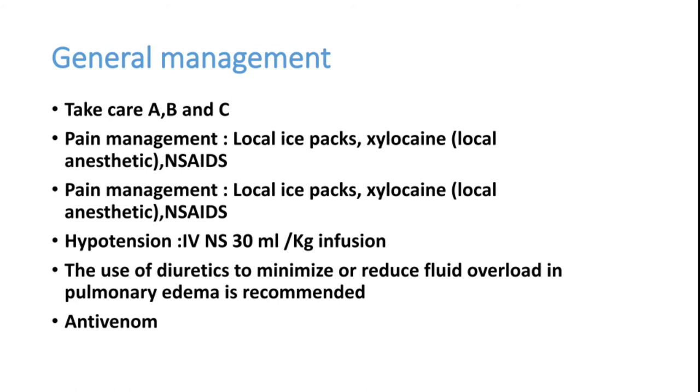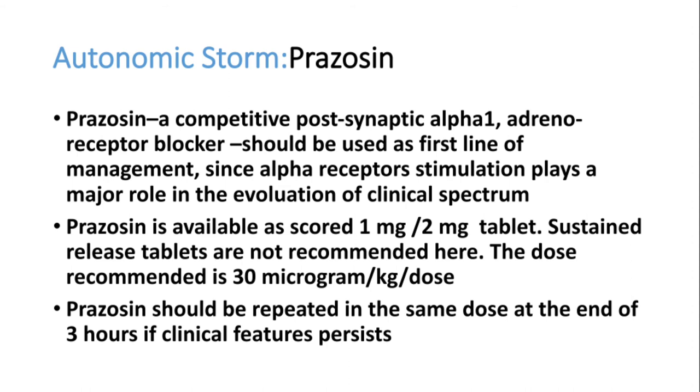The most important treatment in scorpion sting with autonomic storm is prazosin. It is an alpha blocker — specifically a competitive post-synaptic alpha-1 adrenoreceptor blocker — and should be used as first-line management whenever a scorpion sting patient is encountered.